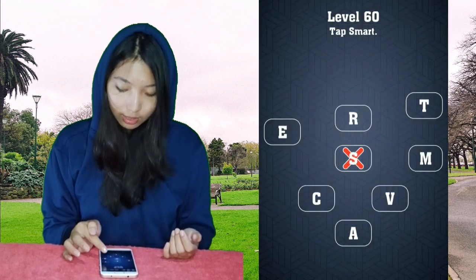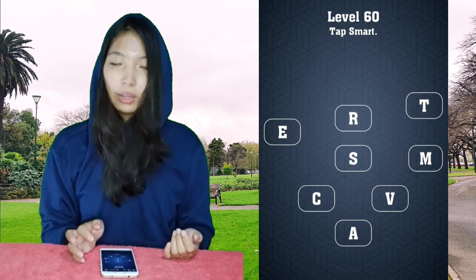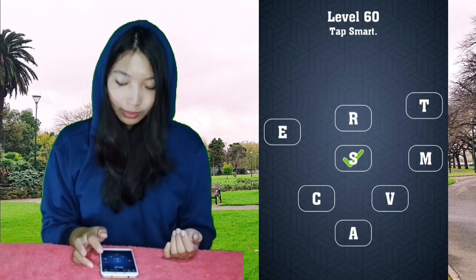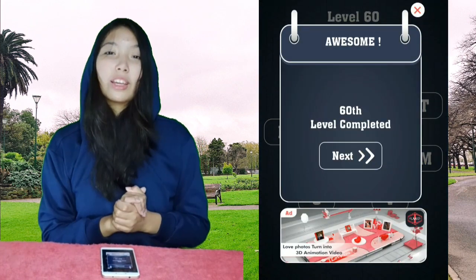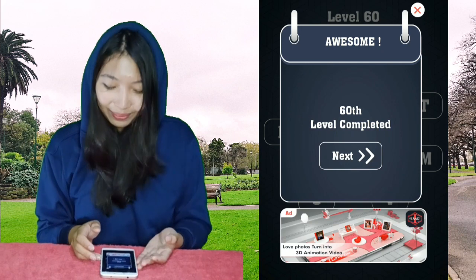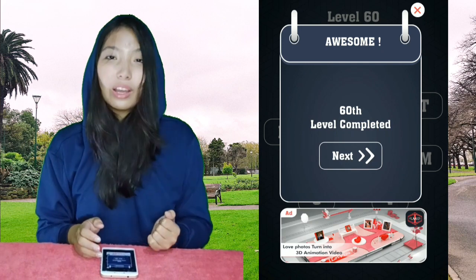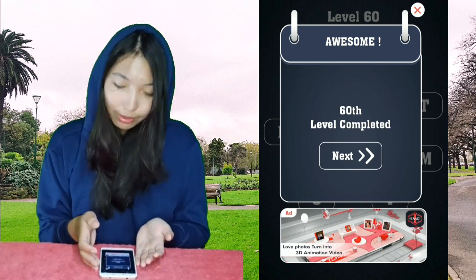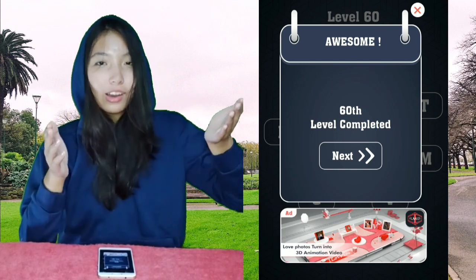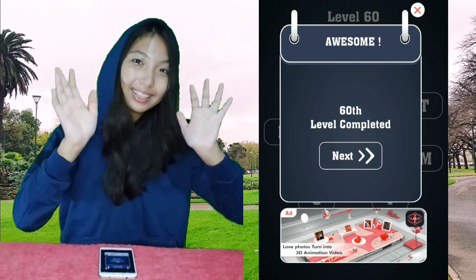Smart — S-M-A-R-T, no. Because the right one is the word 'smart'. And we're done with 10 levels of this Brain Test. So if you were helped with this video, don't forget to like and subscribe. I'll see you guys on the other ones. Bye!